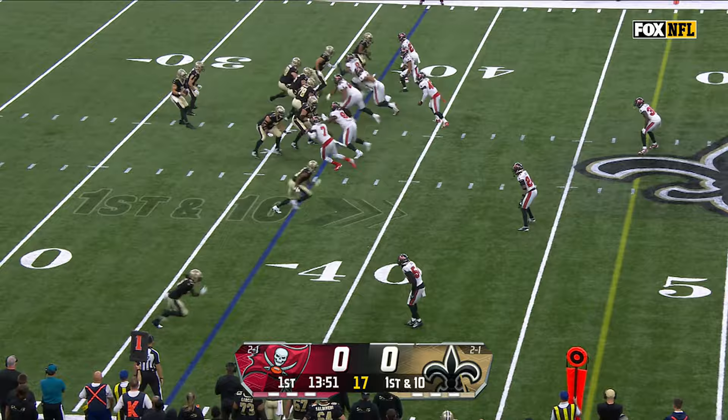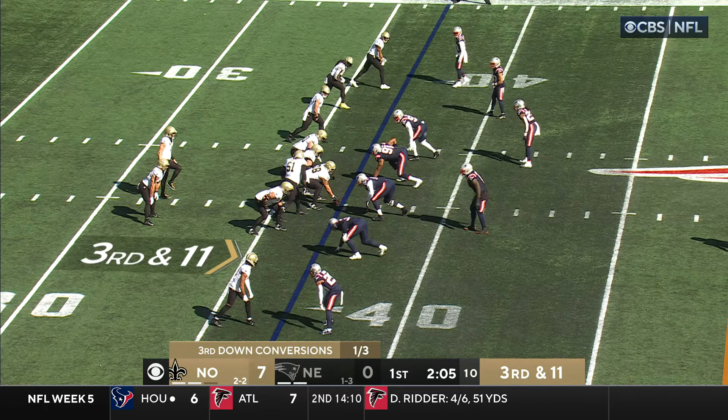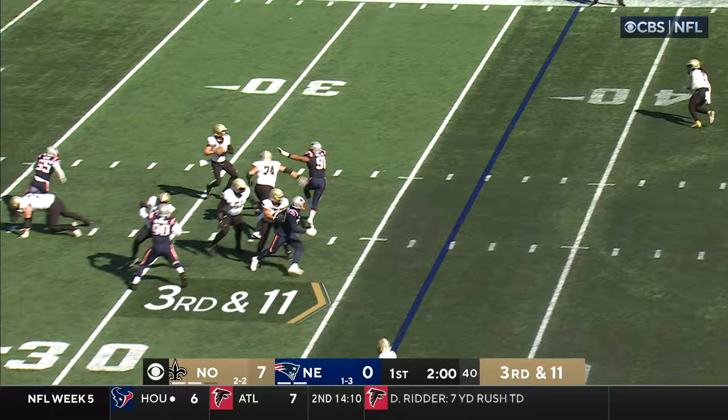Tony Jones splits out to the bottom of your screen. And Hill will throw and complete to net field. Just rushing four, six in the secondary, third and 11. Here goes Carl — nice catch downfield, Thomas.